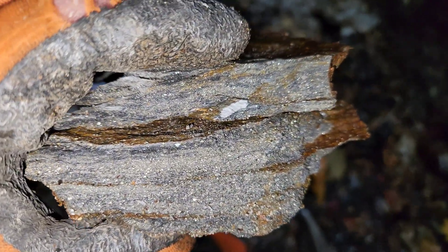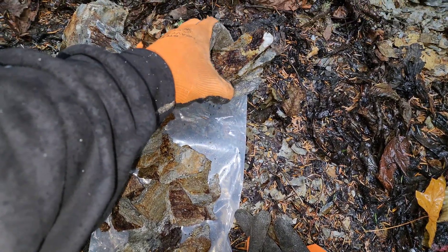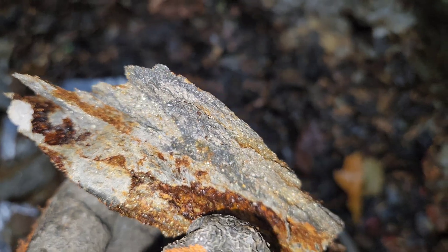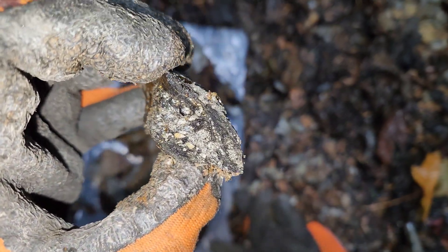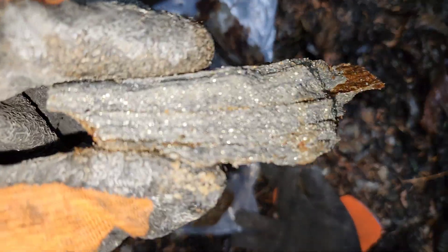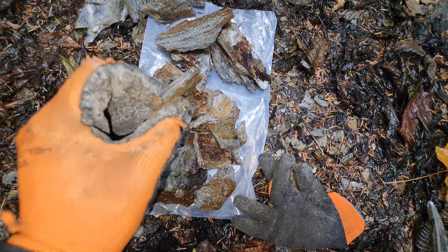Nice banding of sphalerite right in there. Lots of mineralization in this outcrop here.